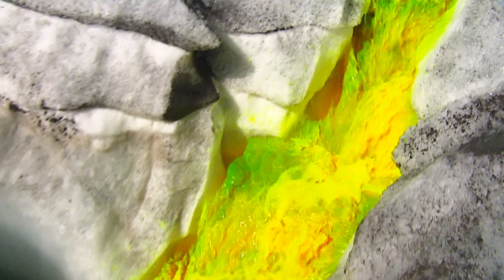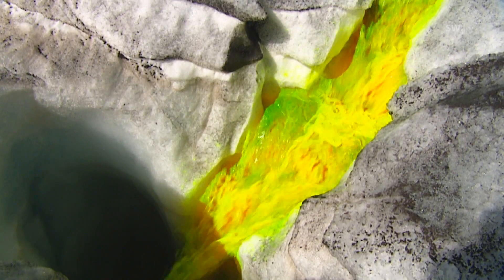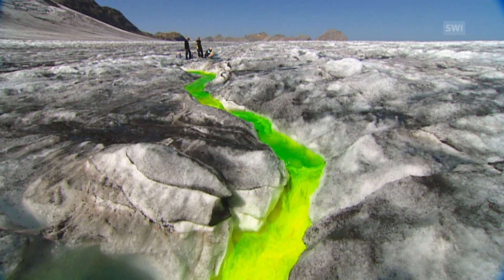It's fluorescent and can be detected in very small amounts in a lab. On the surface, it looks quite toxic, but it is absolutely harmless and has the same properties as water — it needs to flow wherever water flows. Like this, it can trace where water goes.